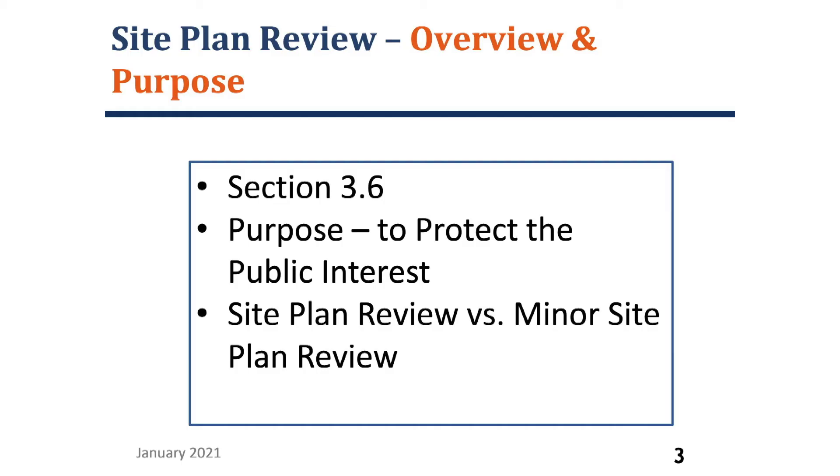So what is being replaced? The main section for the site plan review is in the proposed zoning bylaw in section 3.6 for site plan review. The site plan review is replacing the current bylaw for site plan review special permit, which is section 9400 in the current bylaw.